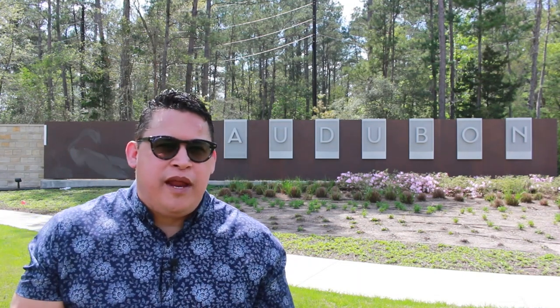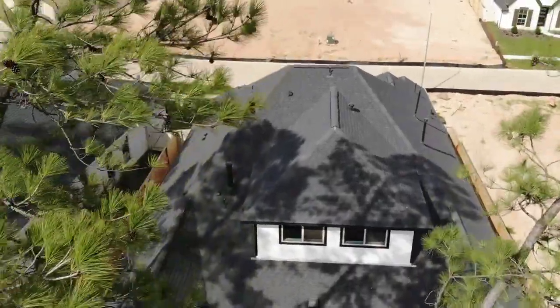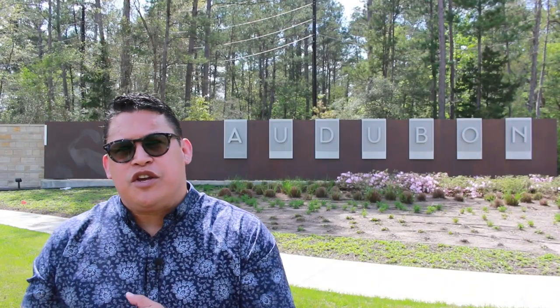Next up is Audubon, a new master-planned community off Highway 249, just north of old Magnolia, and it's growing like gangbusters. The best time to buy a home in a new neighborhood is when they first start or when they're closing out, so right now is a great time to get in at Audubon. What I really like about Audubon is it encapsulates living in nature — all those old-growth woods are still standing and they're going to build the neighborhood using that to accent the lifestyle you'll have there.